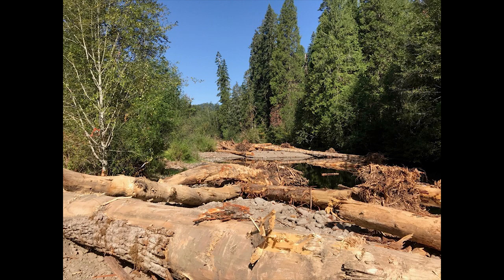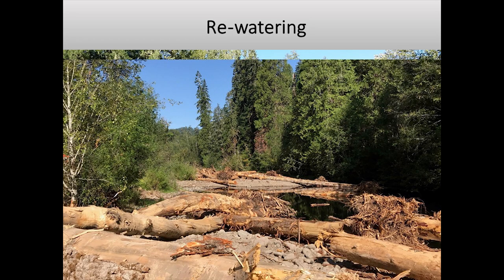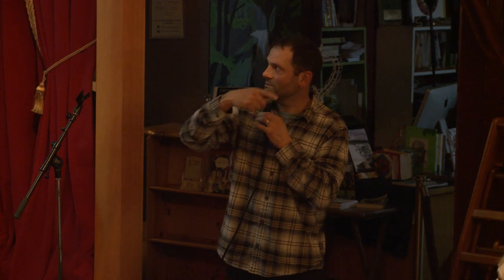After grading the incised channel to target elevation, we place large wood throughout. Then the dewatering and rewatering process is done in reverse — closing out the diversion channel and putting water back over the construction zone. Before-and-after photos show the same tree as a reference point: the rewatered project area versus what it looked like dry during construction.